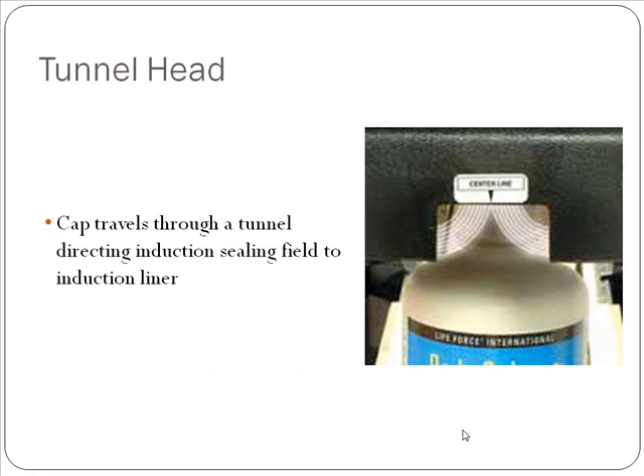The tunnel sealing head design is going to be exactly the opposite — you're going to use them for smaller closures. The cap is going to travel through a tunnel in which we use ferrite material to really direct and focus that electromagnetic field onto your smaller liner.